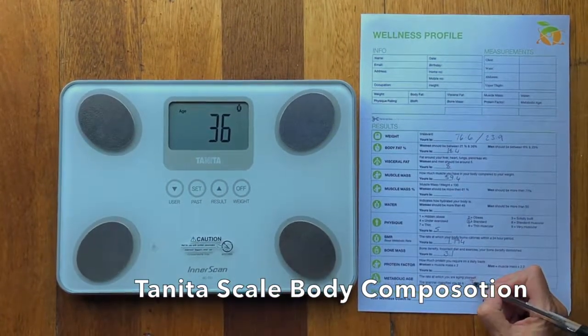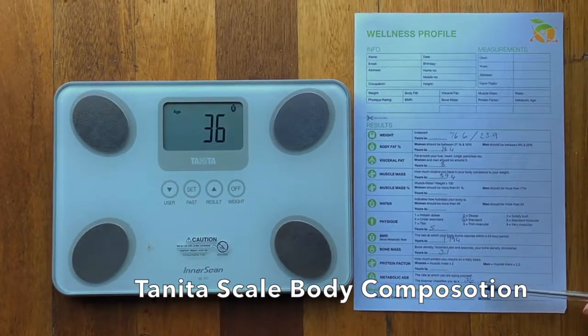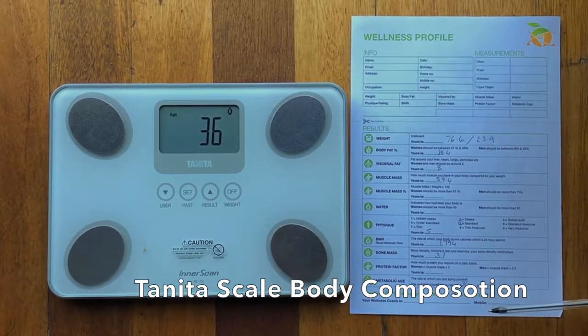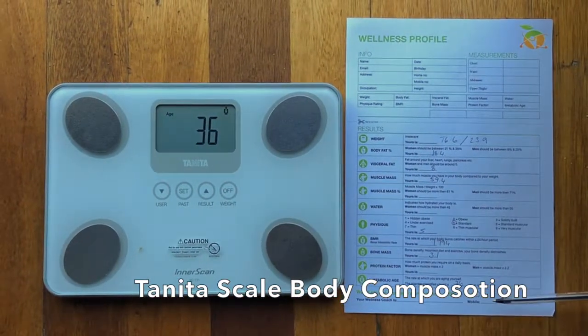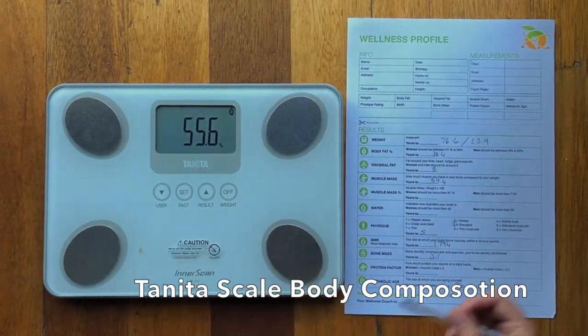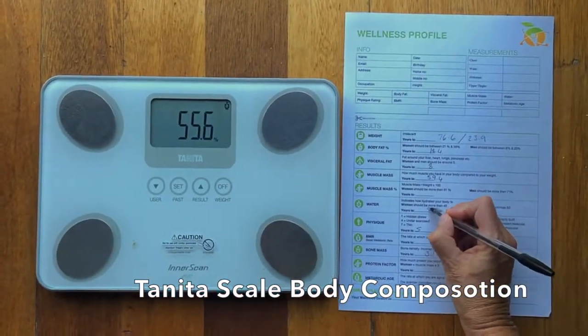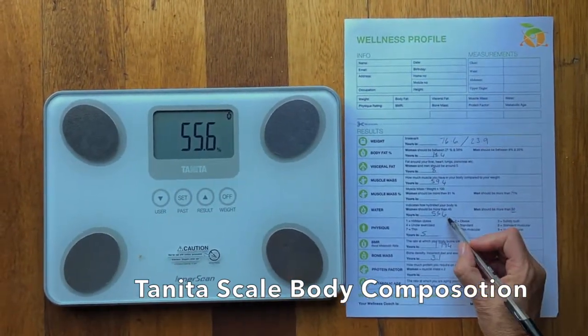His metabolic age is 36, so you can see you can get your metabolic age at least 15 years younger than your physical age on these scales, which is good. Your insides must always be younger than your outsides. Then his water is 55.6% — for men we want to be above 50, so that's really, really good.